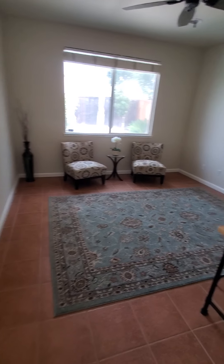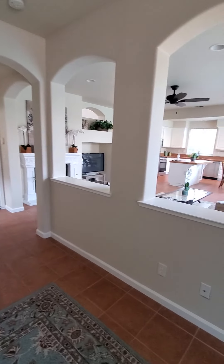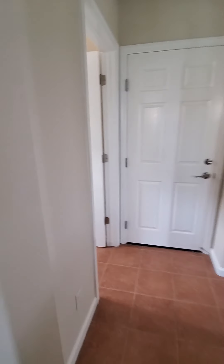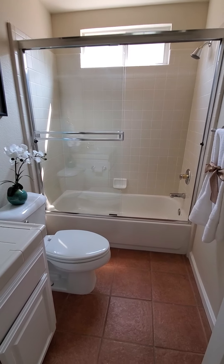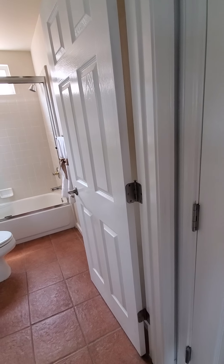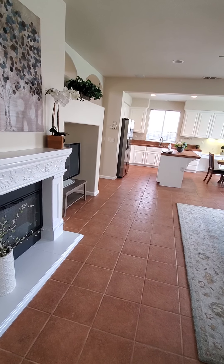Coming into the house, we've got an open living room with stairs going up. Looks like everything's been repainted. Here is a formal dining room, coat closet, and back here to the right is a one-car garage with a door out to the side and the water heater over there.